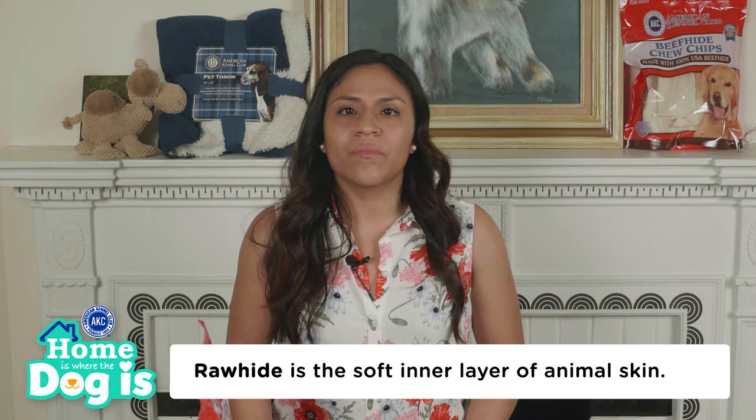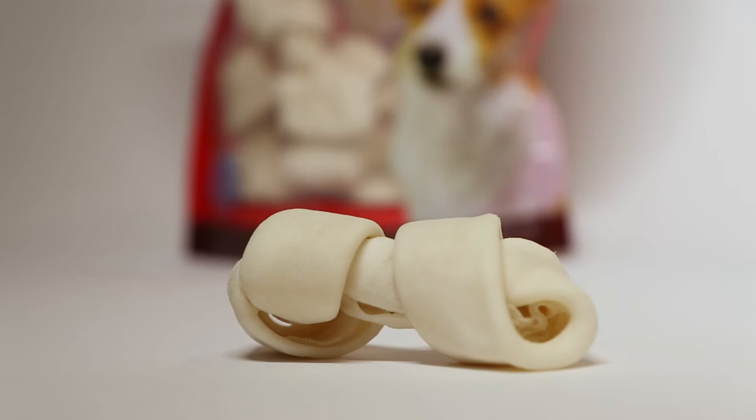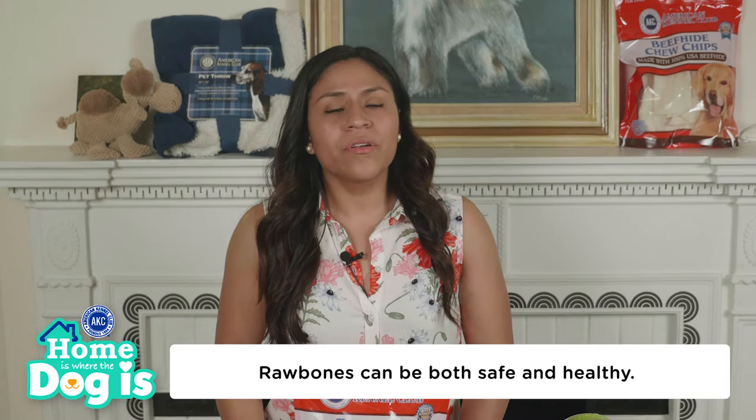Rawhide is the soft inner layer of animal skin, often from livestock like cows. Rawhide bones made in the USA, such as AKC's rawhide chew, are made to meet industry standards and don't contain as many harsh chemicals or colorings. Raw bones can be both safe and healthy, as there are nutrients found in bone marrow and the bones themselves.